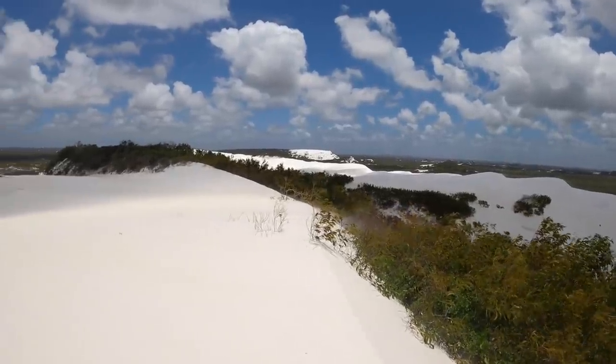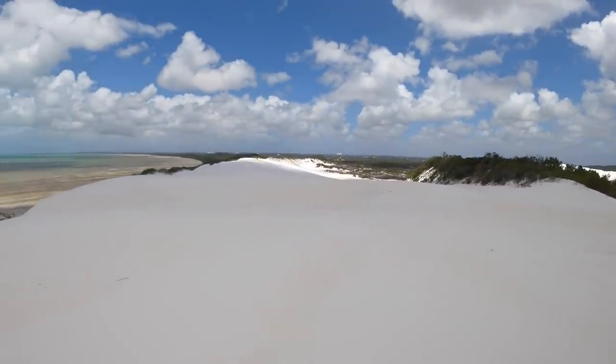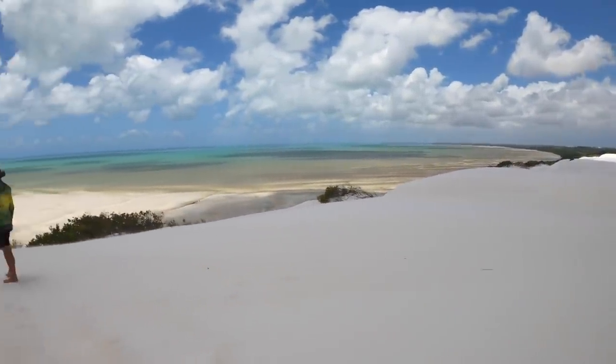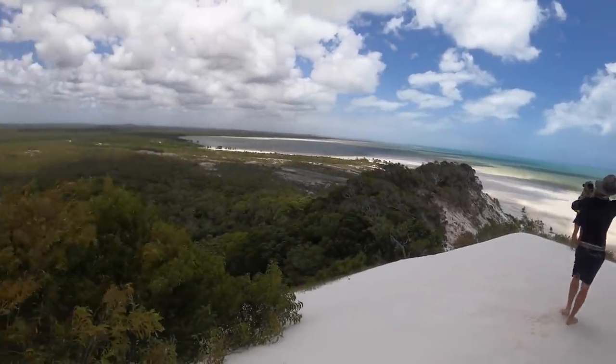White rolling sand dunes formed over endless time, lined with mangroves, the Pacific Ocean, and five kayaks down there — absolutely incredible.